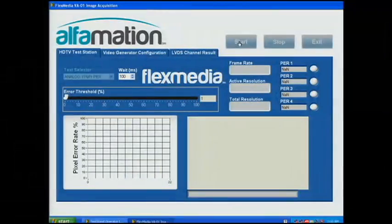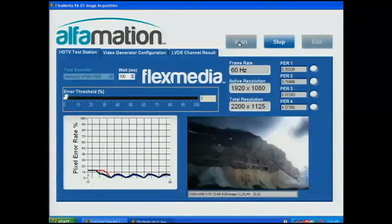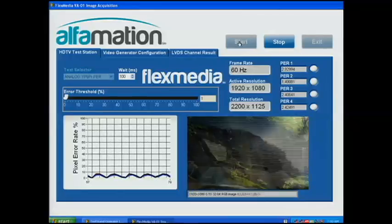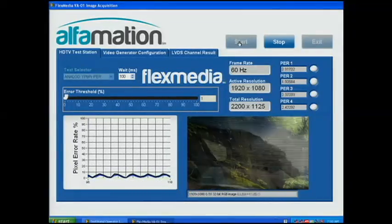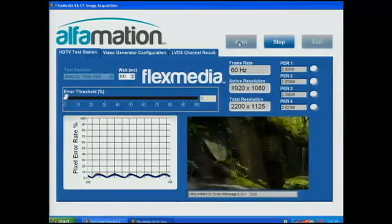By generating high-definition video into the component analog or HDMI interfaces, we can calculate the bit error rate or pixel error rate on the LVDS lines that drive the pixels on the display. In this demo, we're analyzing every pixel of every frame at full high-definition video on four HDTVs in parallel, all on a single VA01 analyzer. In all, it's about 25 gigabits per second that we're analyzing on the FlexRio FPGA — that's about 1,000 iTunes songs per second.